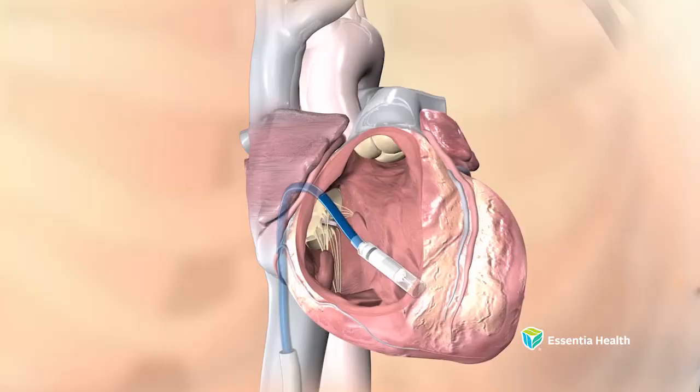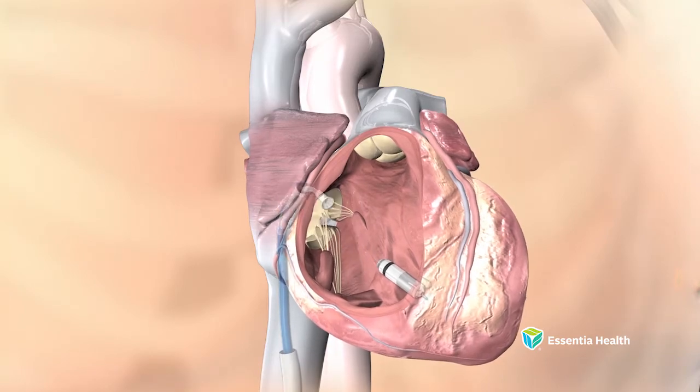Unlike traditional pacemakers, which require an incision above the heart and leads or wires that run from the pacemaker to the heart, the Micra device is implanted non-invasively, has a lower risk of complications, and offers a quick recovery time.